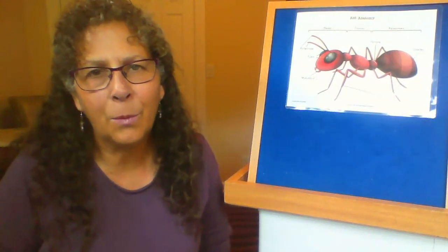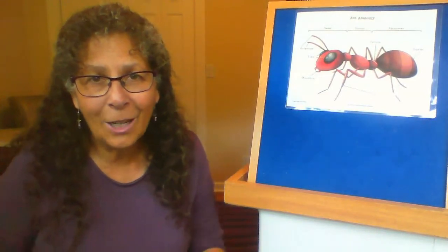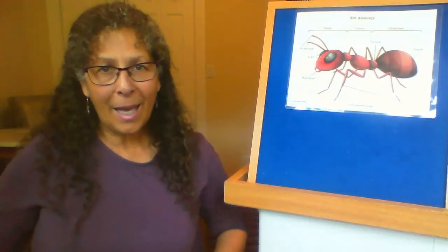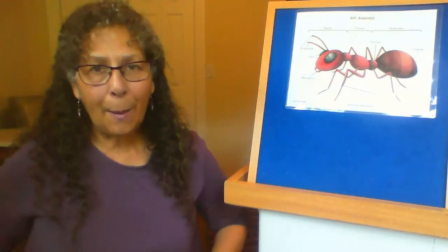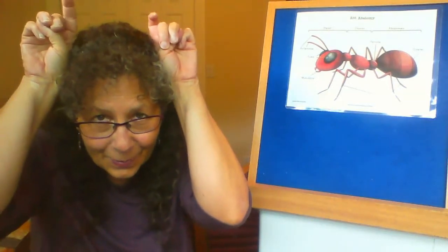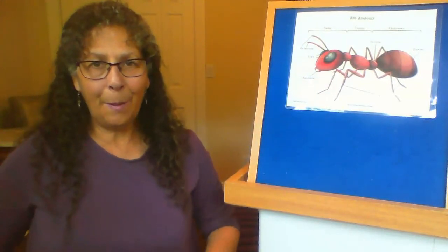And the last time around we're going to sing it like little baby ants in a very high pitched voice. Head, thorax, abdomen, abdomen. Head, thorax, abdomen, abdomen. Two eyes, six legs, antennas two. Head, thorax, abdomen, abdomen. Good job.